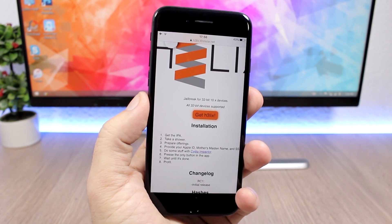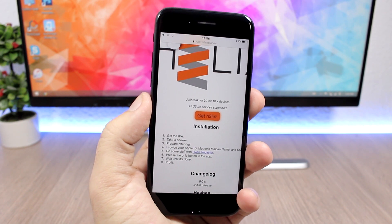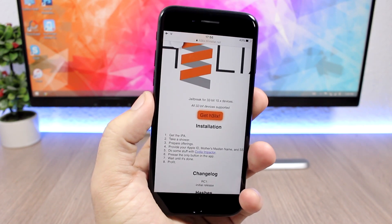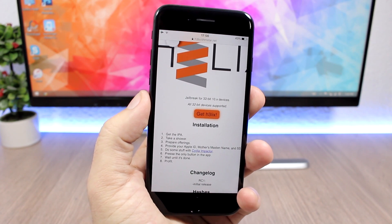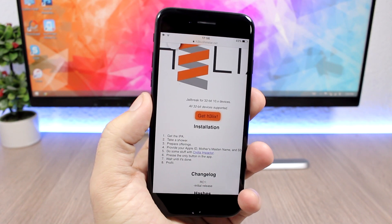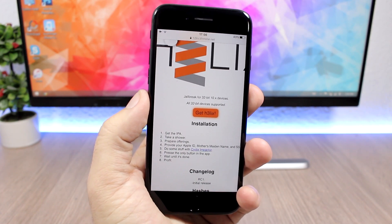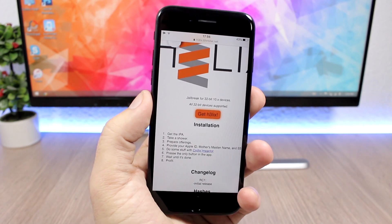You click that button, run the app, and you will be able to jailbreak your 32-bit device on iOS 10 up to iOS 10.3.3. This is really amazing news. If you have one of these devices, that's great for you — you will have a jailbroken device. A lot of people have been waiting for a jailbreak for 10.3.3, and now you have it.